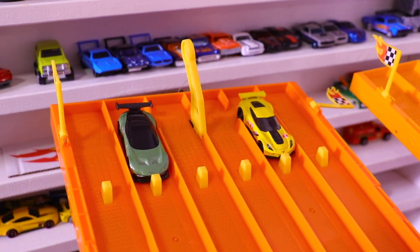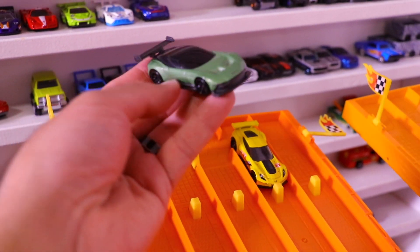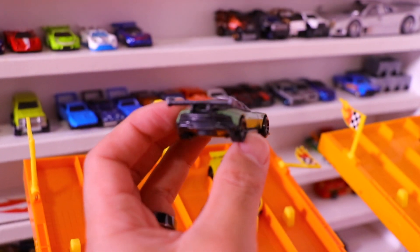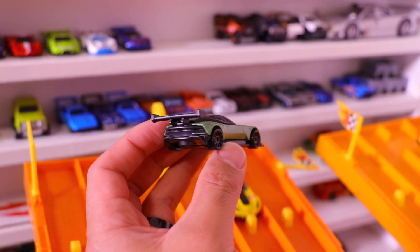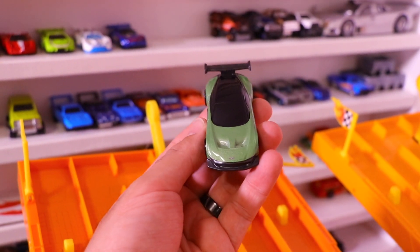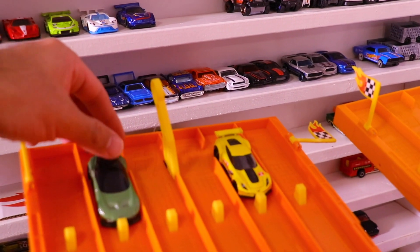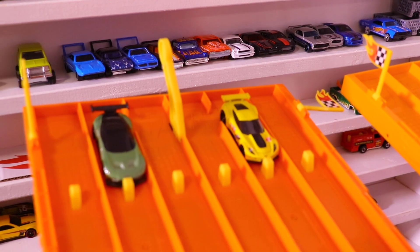And here's our first matchup. Let's have a look at that Aston Martin Vulcan — a beautiful new casting from Hot Wheels. Big wing on the back of it to keep that car on the ground. Great details from the front. We'll see how many of the super GT cars the Aston Martin Vulcan can beat.